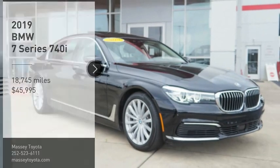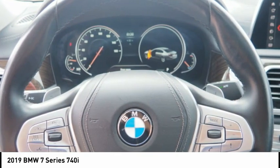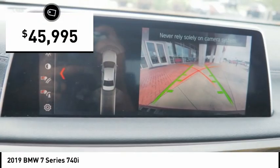Take a ride in the 2019 7 Series. The BMW 7 Series is the BMW 4Runner. This full-size sedan has always represented the top of luxury and technology and is priced below $50,000.